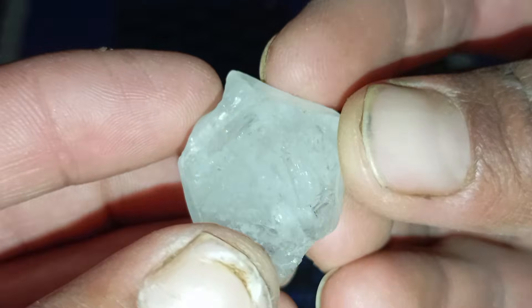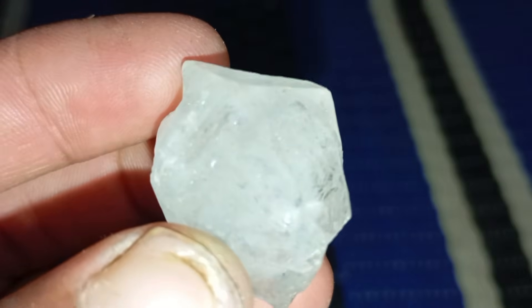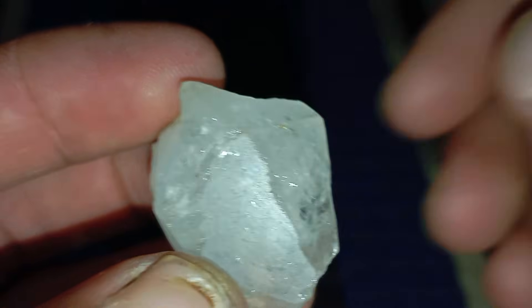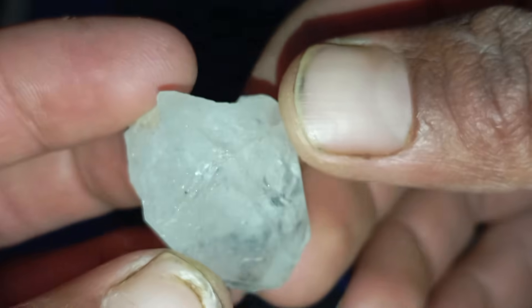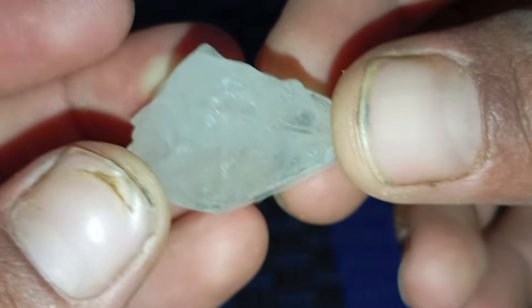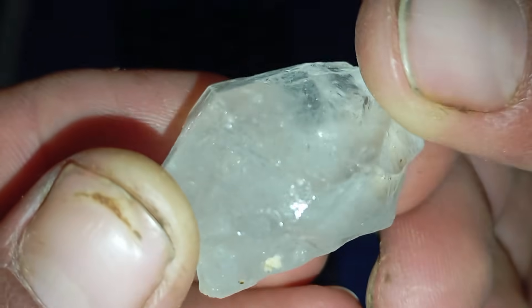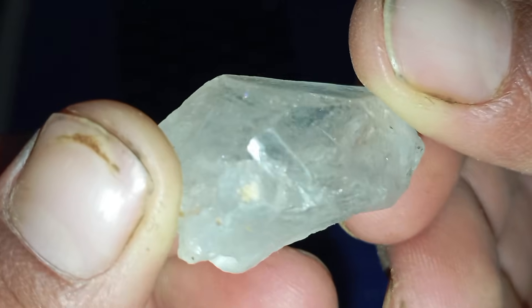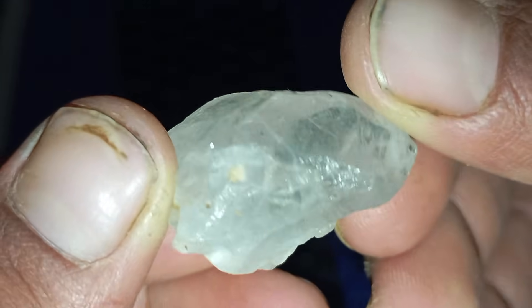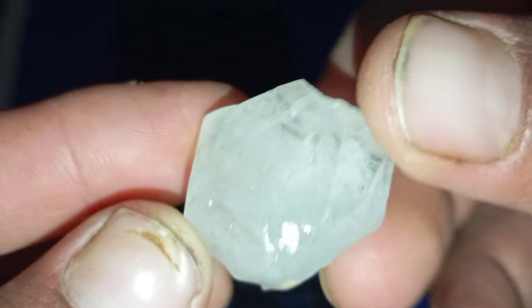Five: no air bubbles inside. Look at your stone closely under a magnifying glass or jeweller's loupe. Real diamonds do not contain bubbles inside. If you spot tiny round bubbles, the stone is definitely glass or synthetic material. Instead, genuine diamonds may contain natural inclusions such as tiny mineral specks, internal fractures or needle-like patterns. These imperfections are perfectly normal and even help gemologists identify natural diamonds.